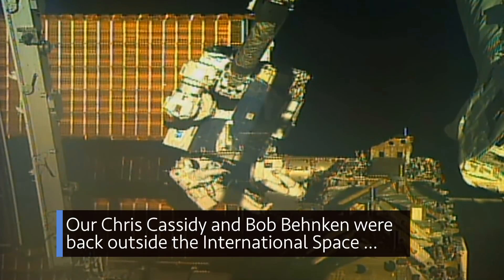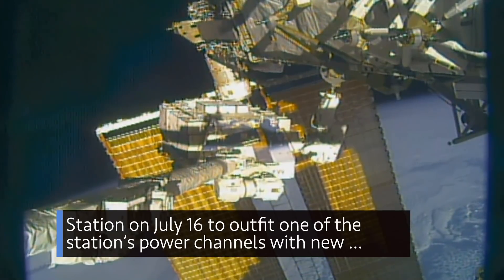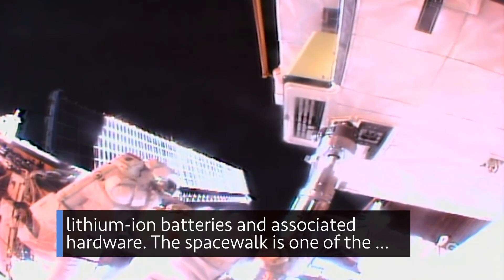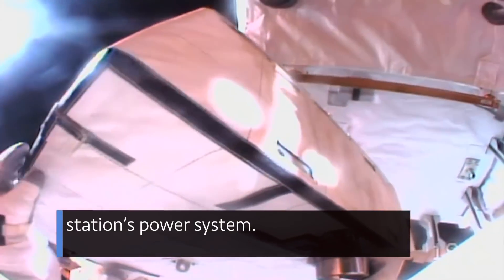Chris Cassidy and Bob Behnken were back outside the International Space Station on July 16 to outfit one of the station's power channels with new lithium-ion batteries and associated hardware. The spacewalk is one of the few remaining in a three-and-a-half-year effort to upgrade the station's power system.